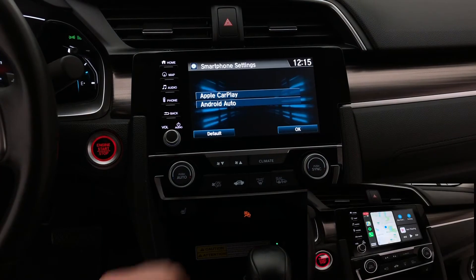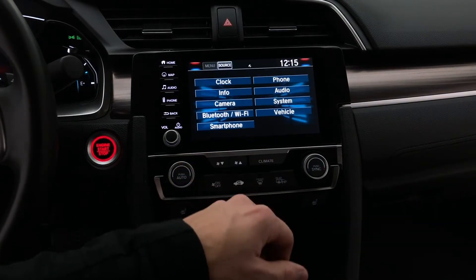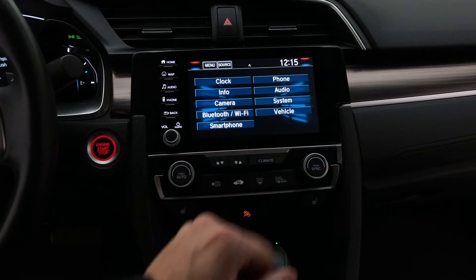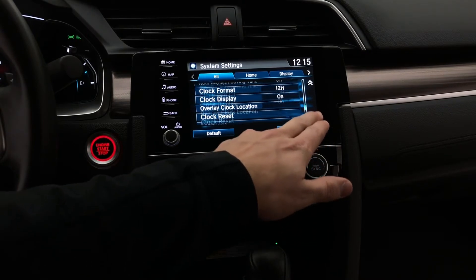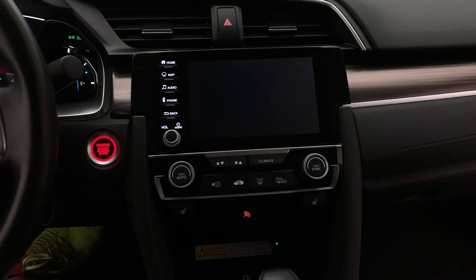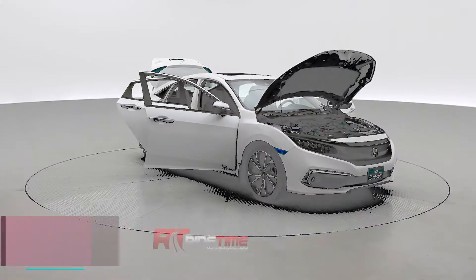Smartphone projection — yes, that does mean Apple CarPlay, which you can see in the lower right of your screen. You also have Android Auto, always great to have. You can change the time and date with ease and there's a plethora of system settings allowing you to adjust nearly everything. With our foot on the brake and shifting into reverse, we can check out the backup camera with guiding lines — you can change your angle as well.